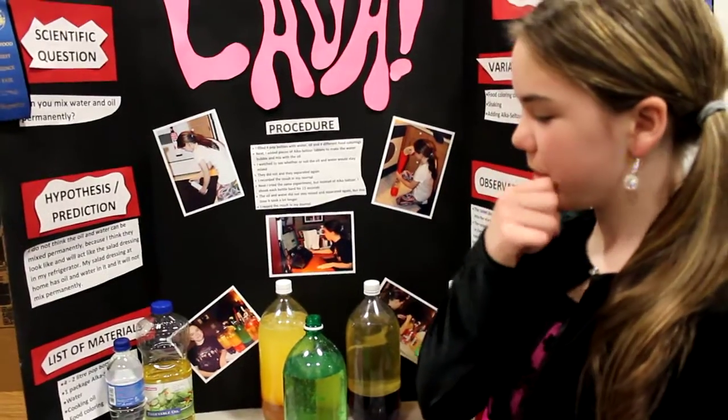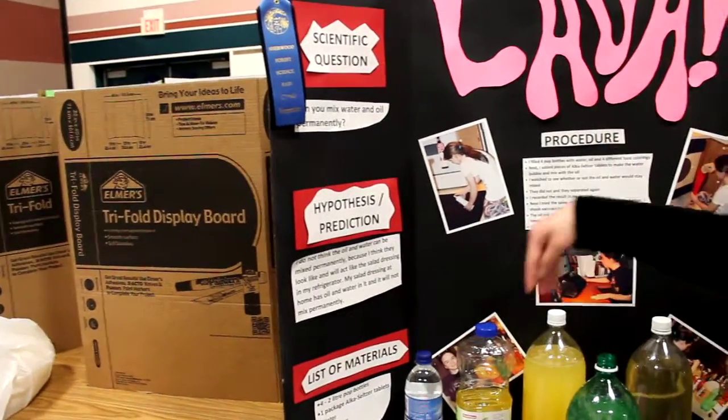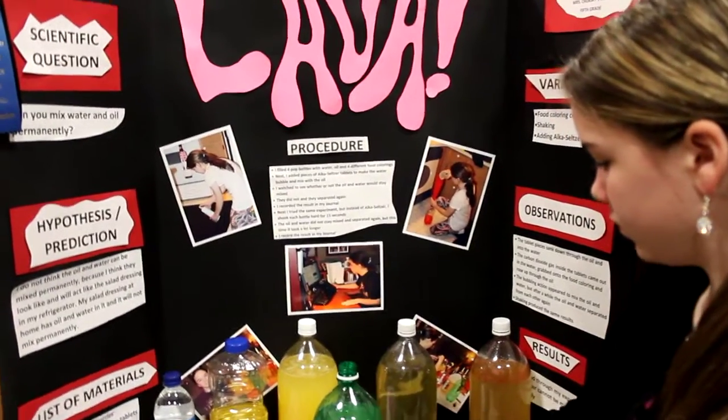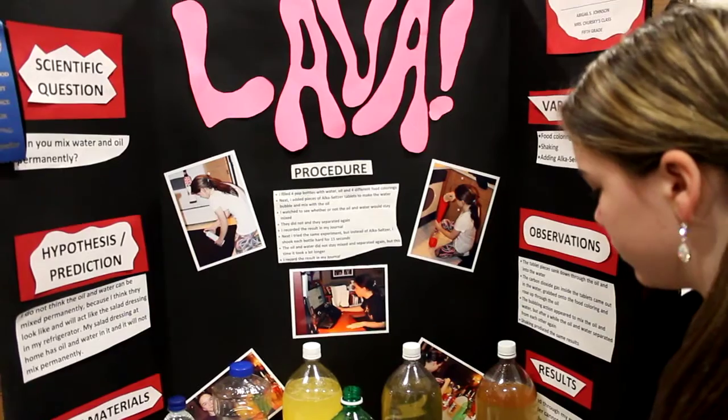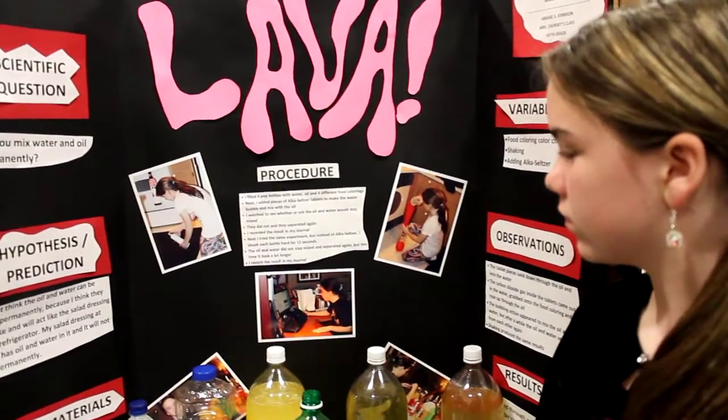She's got her question written up. Her hypothesis was that she thought you could not mix them permanently, because it's like oil and water. In a salad dressing in our refrigerator, you can mix it temporarily, but it won't stay mixed.